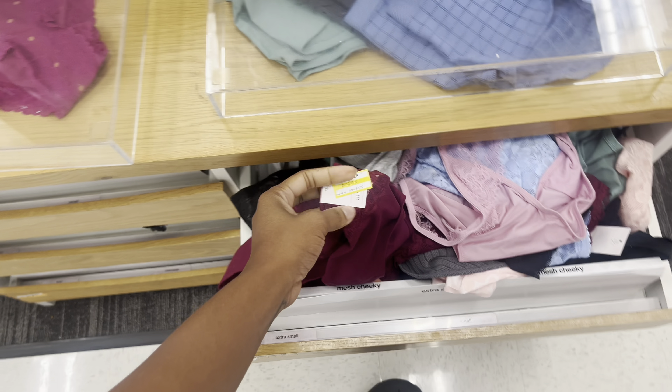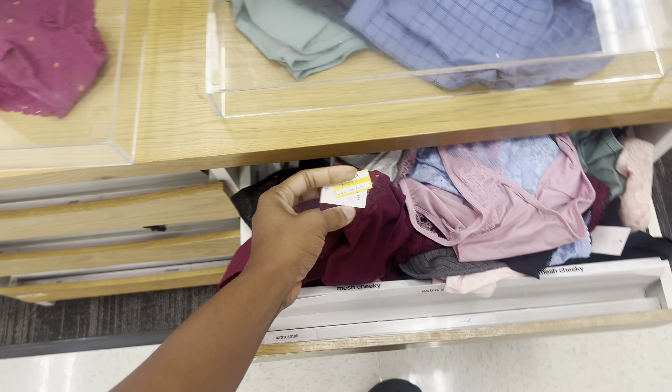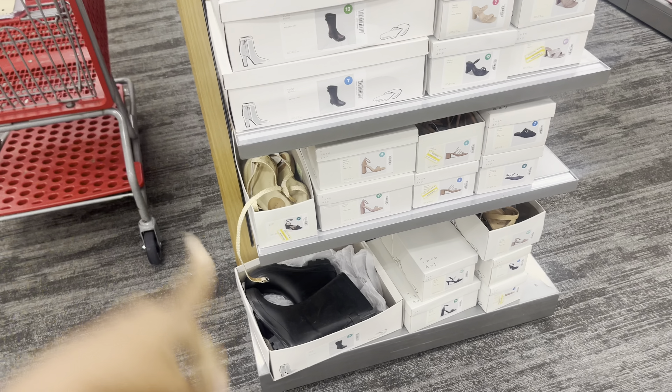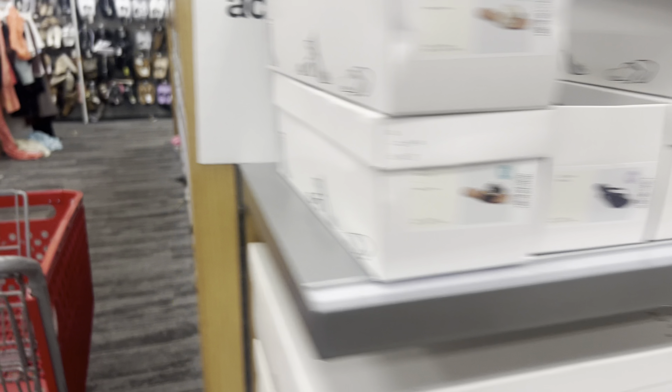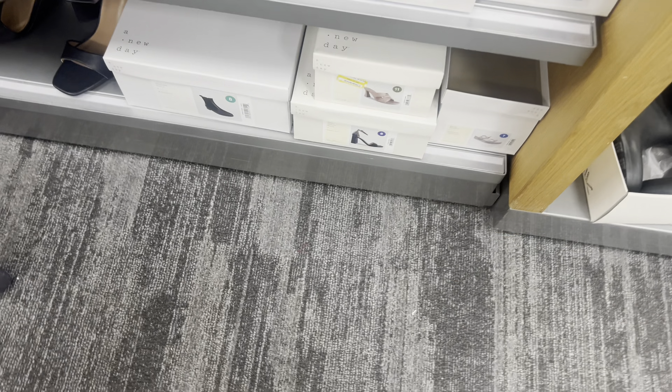I noticed a nice deal if you need underwear — buy three get two free. Some of these are on clearance, so I'm wondering if you got three of the clearance ones would you get two free. Also, I posted a short about shoes being on clearance, and over here in the women's section looks like some are on clearance as well, so be on the lookout.